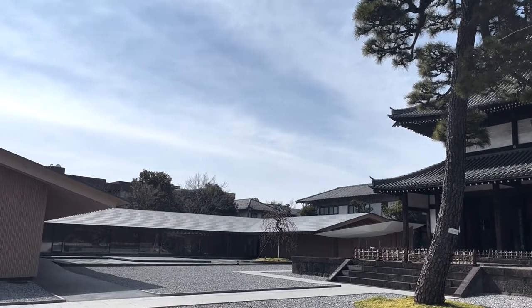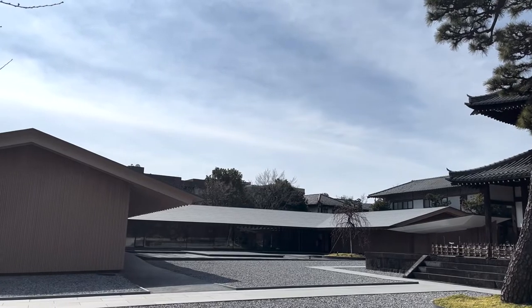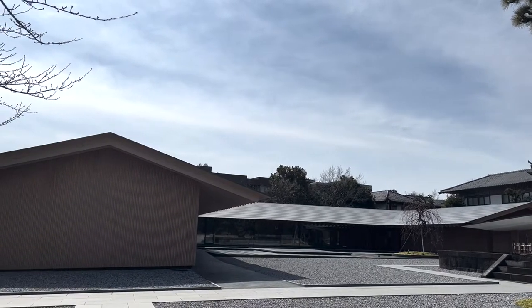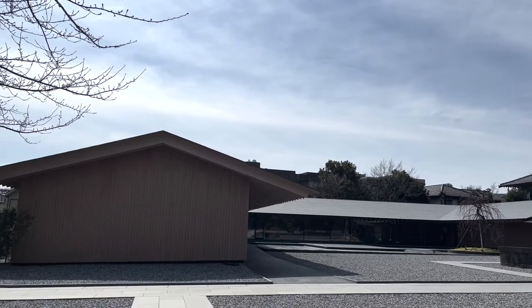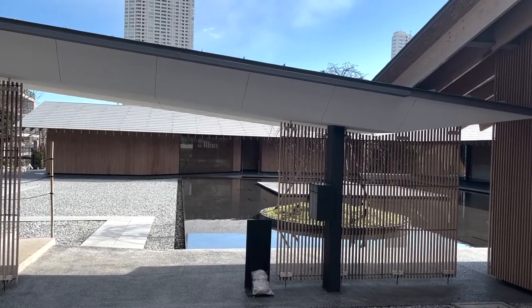To commemorate 350 years, Suishouji renewed the Kuri building in 2018. Kuri is a space with a kitchen where the monks reside. It is a separate building from the main hall.